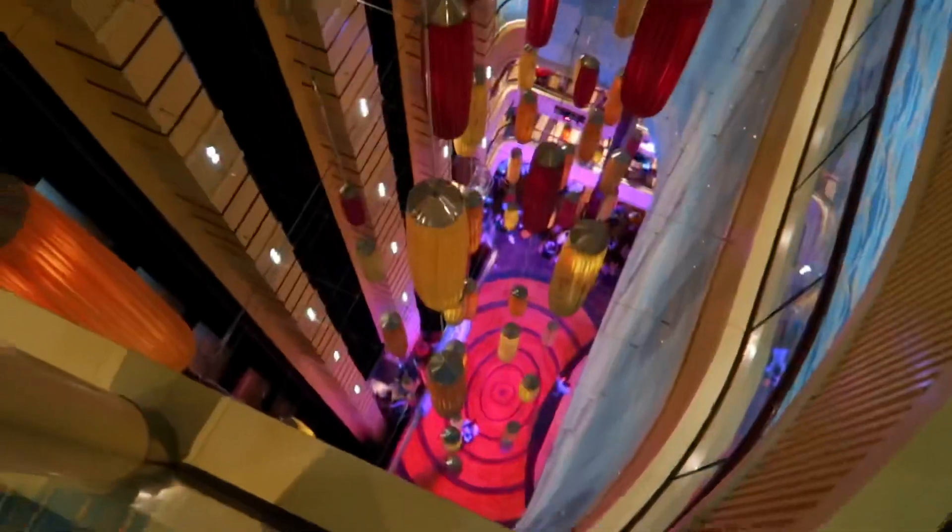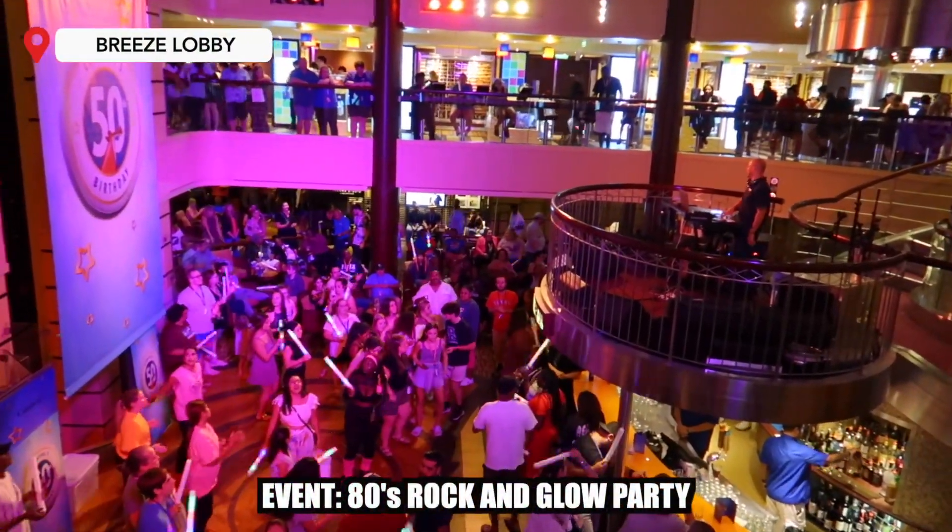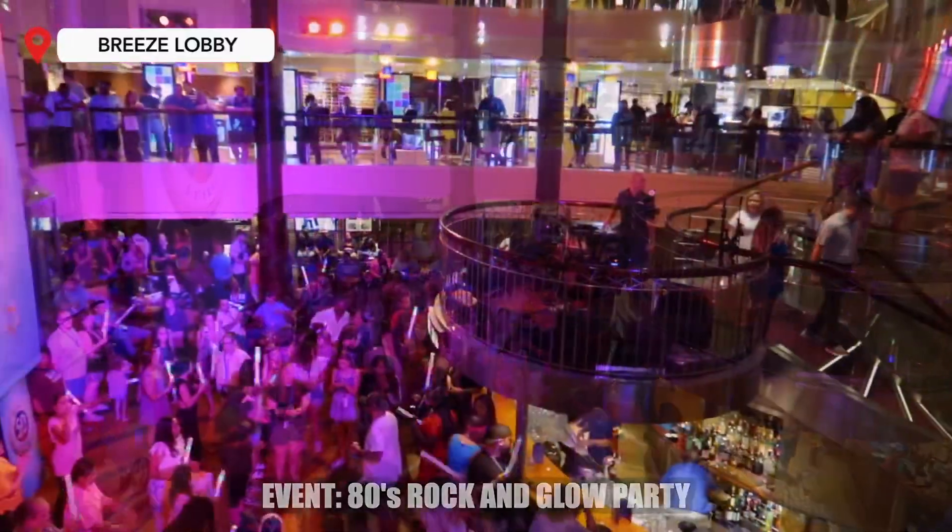Here's what's going on outside — it doesn't look that bad but it definitely feels like it for sure. The 80s Rock and Glow is happening, but it's not outside — I'm guessing because of the weather. It's actually happening down here in the atrium lobby. The DJ's got the tunes playing and then the cruise director will be down there momentarily. All right everybody, we're going to rock and roll. Make some noise!